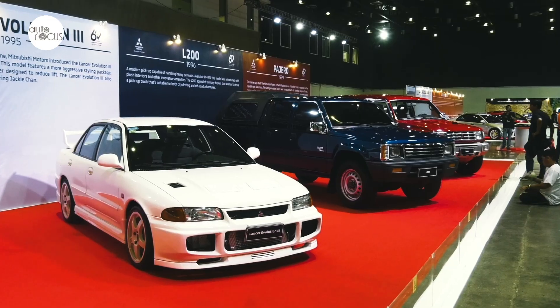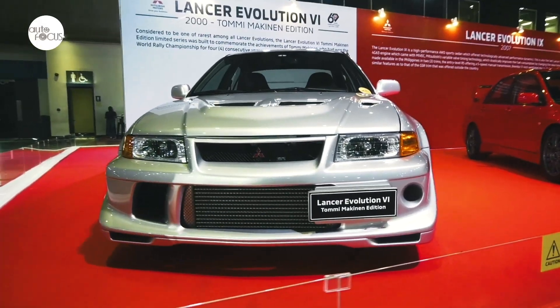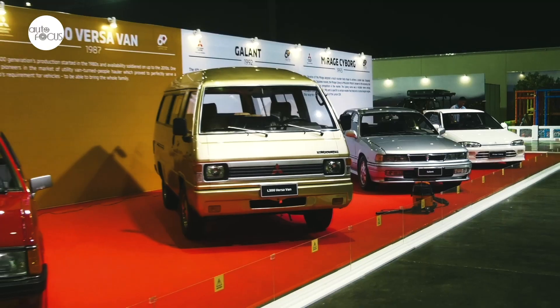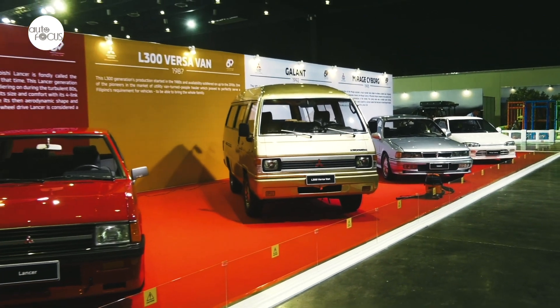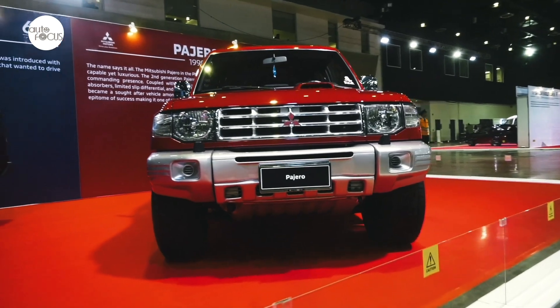We are here now at the World Trade Center in Pasay City for the 60th Anniversary Expo of MMPC. We have lots and lots of vehicles from the past, from the 1960s. We have your iconic classics such as the Lancer Box Type, the Pajero Fieldmaster and many more.